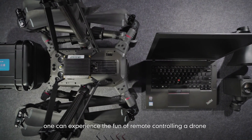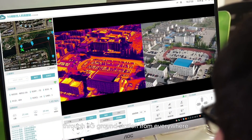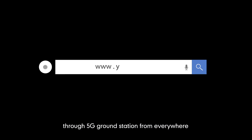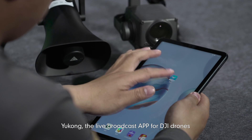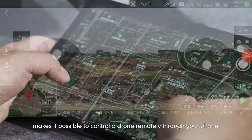With a network computer, one can experience the fun of remotely controlling a drone through a 5G ground station from everywhere. ECO, the live broadcast app for DJI drones, makes it possible to control a drone remotely through your phone.